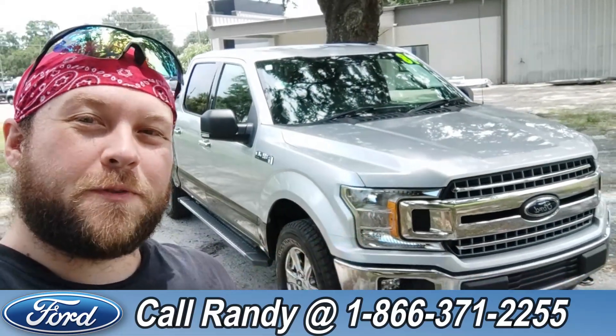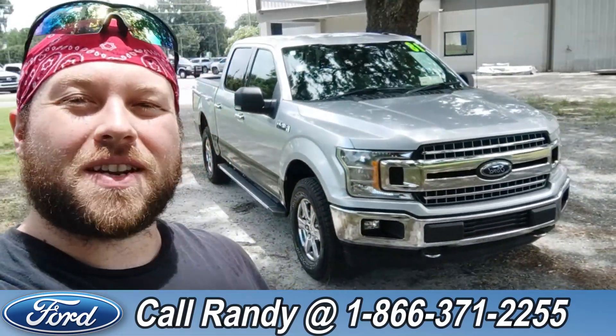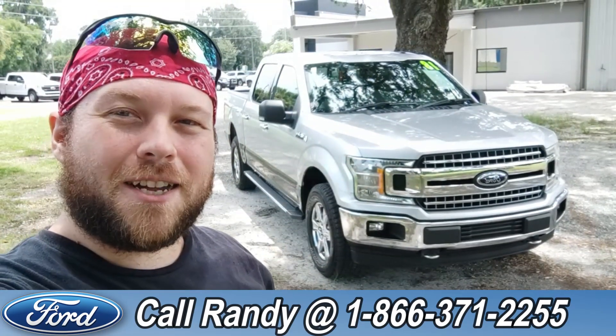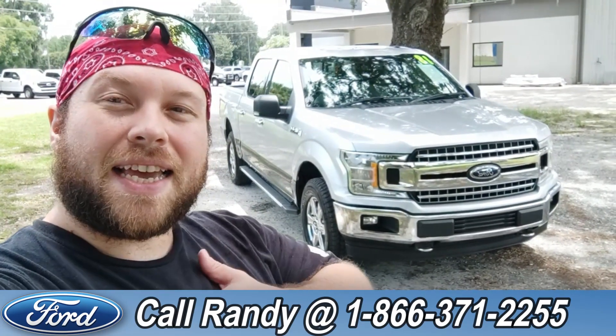Now if you'd like more information on this F-150, you can check it out online at SantaFeFord.com or give us a call at the number below: 1-866-371-2255. My name is Anthony — have a wonderful day.